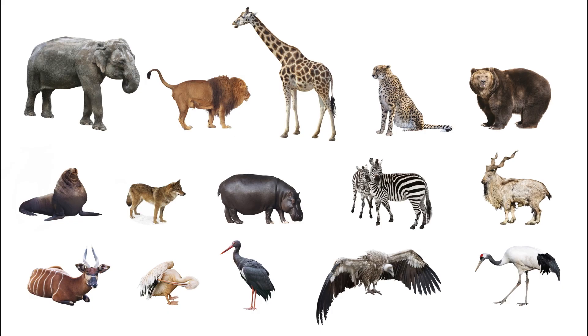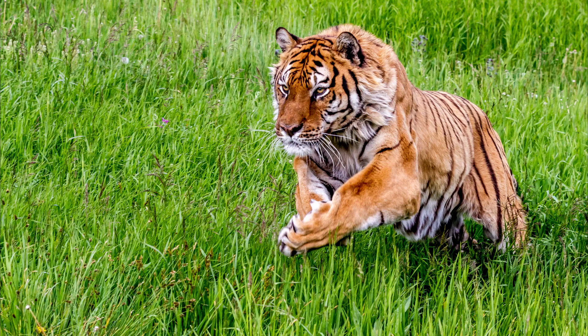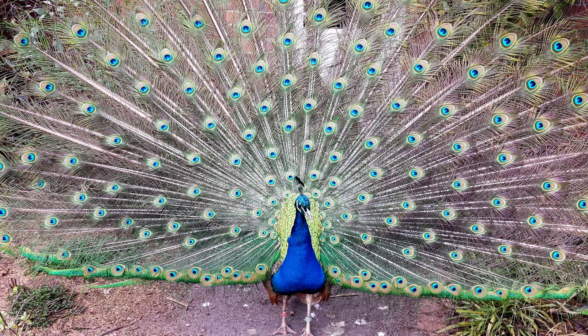Every animal has unique physical characteristics that are selected for over time, which contribute to its survival and therefore reproduction. However, it is hard to believe that every trait is adaptive in the same way. It is easy to understand how running faster, jumping higher, and biting harder can help an organism survive, but other features are not so obvious.